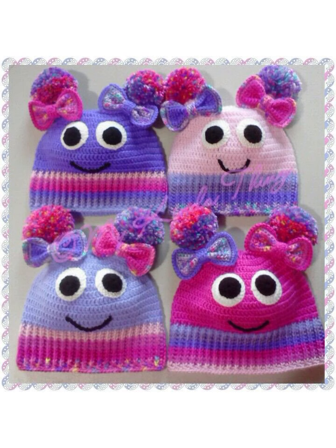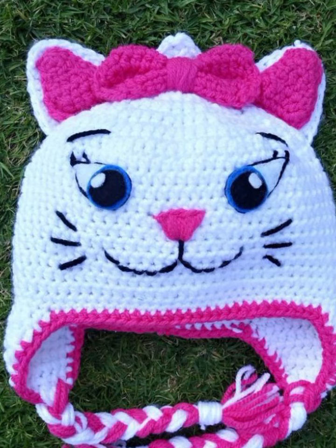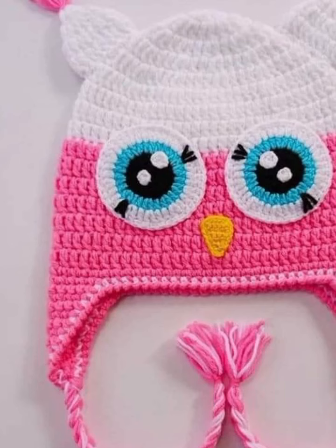Please watch this video till the end, and please tell me in the comment section which type of new video you want to see on my YouTube channel — I will upload it as the next video based on your comments. In this video you will see many different styles and patterns about baby girls and baby boys cap ideas.